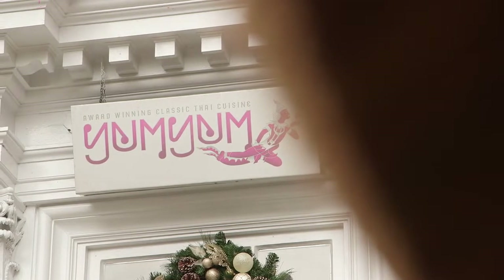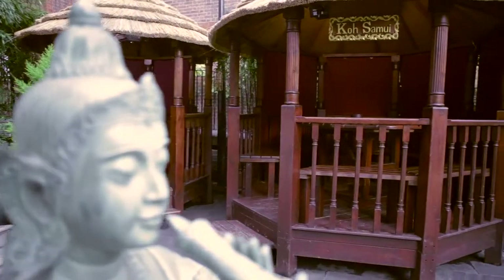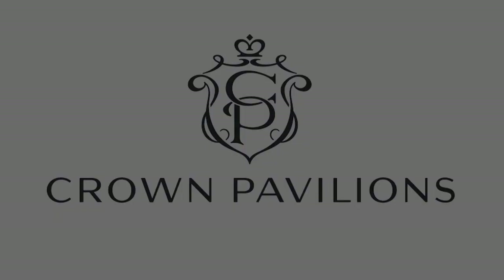What would you prefer — an Argos table and chair or a Crown Pavilion? It's not nuclear science.